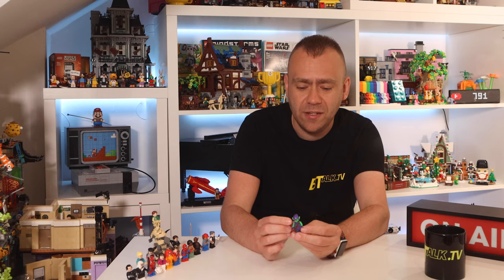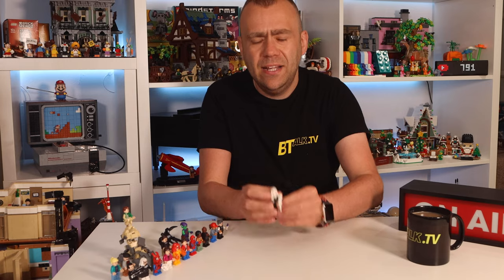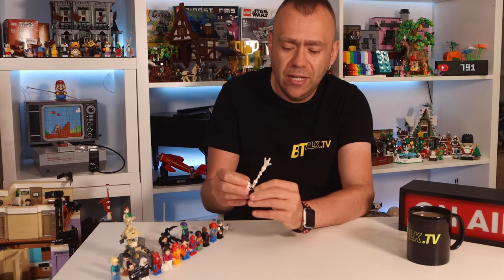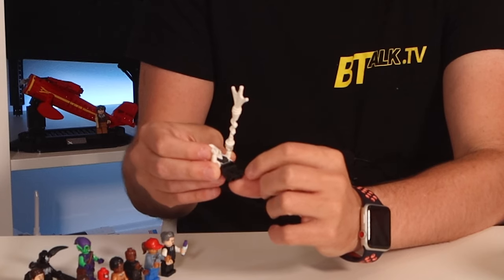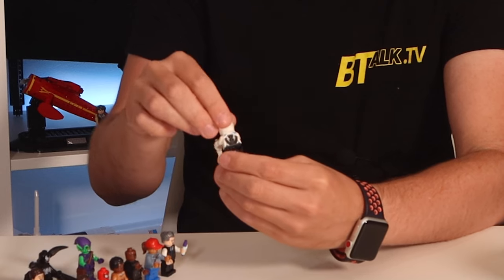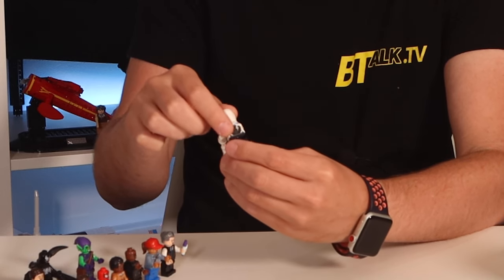Next up we've got Ghost-Spider. He has a nice printed torso with a hoodie element — a hoodie minifigure piece I haven't seen before, which is a nice touch. He's only got prints on the front for his eyes, nothing on the back which is covered by the hood. His legs are plain black with a spider web shooting out, and there's a similar print on the back.